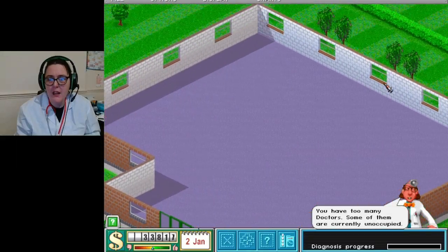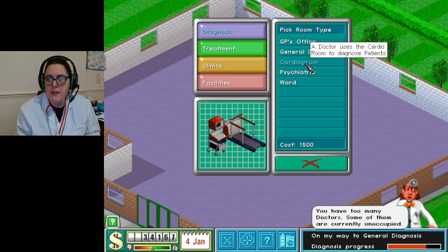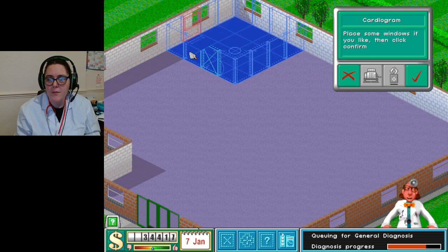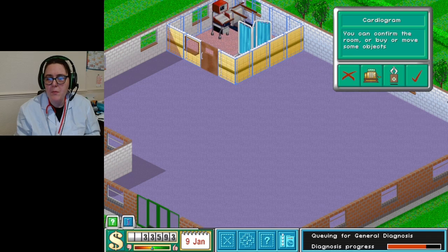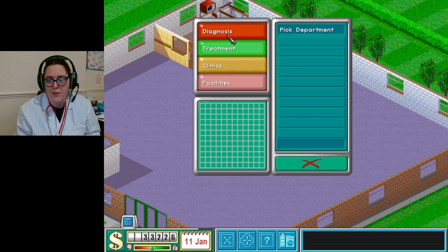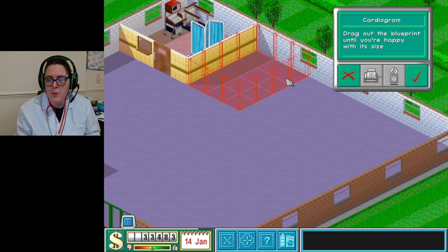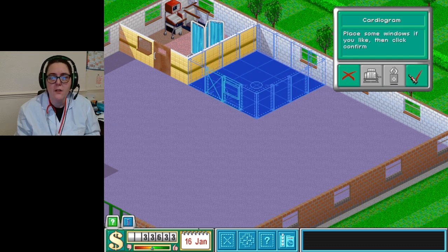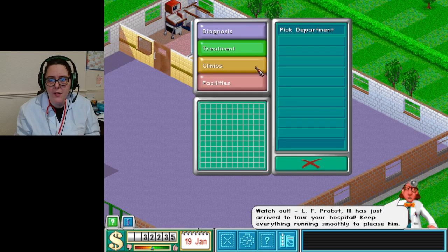The doctors will be put to work in a minute, don't worry. Diagnosis - let's go for cardiogram number one. I did see a lot of people with big heads, so we probably need some inflation. There's just too much inflation in the world and now we need even more inflation! Let's go for a couple of cardio rooms. Once I've got all the buildings in place I'll see about treating everyone.